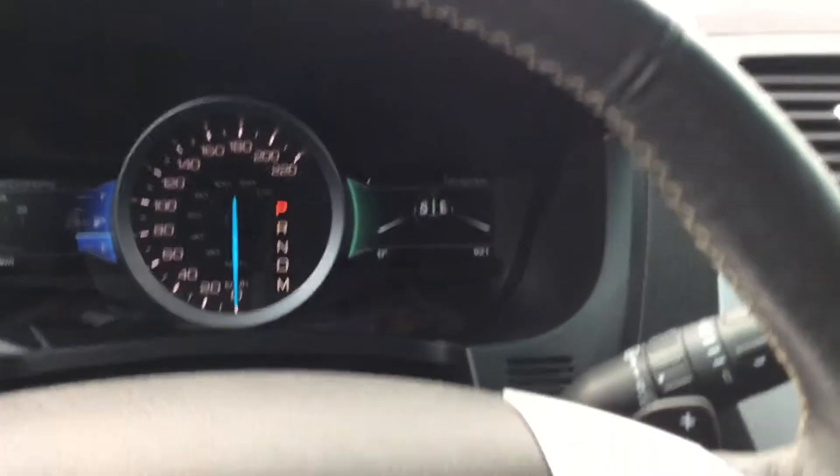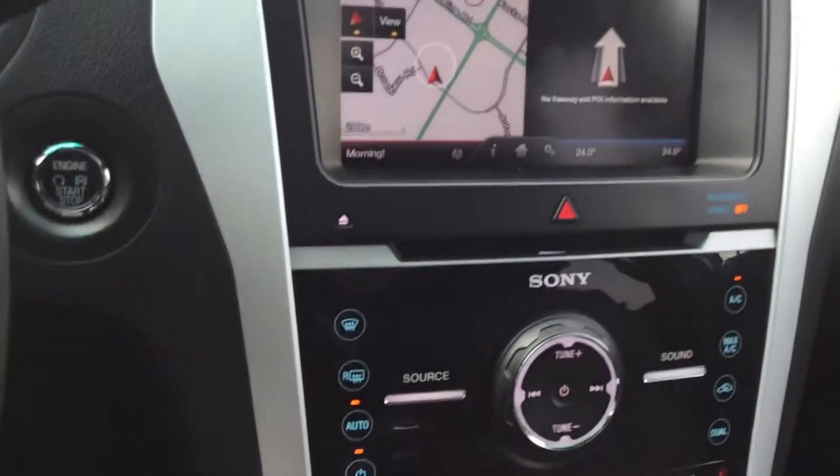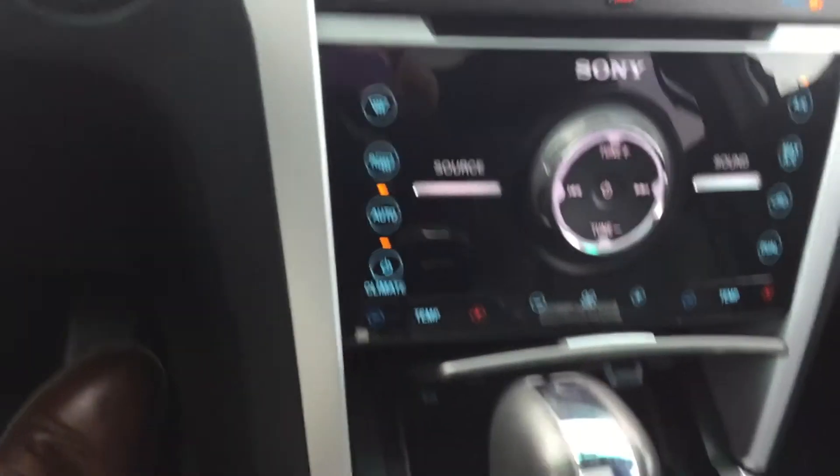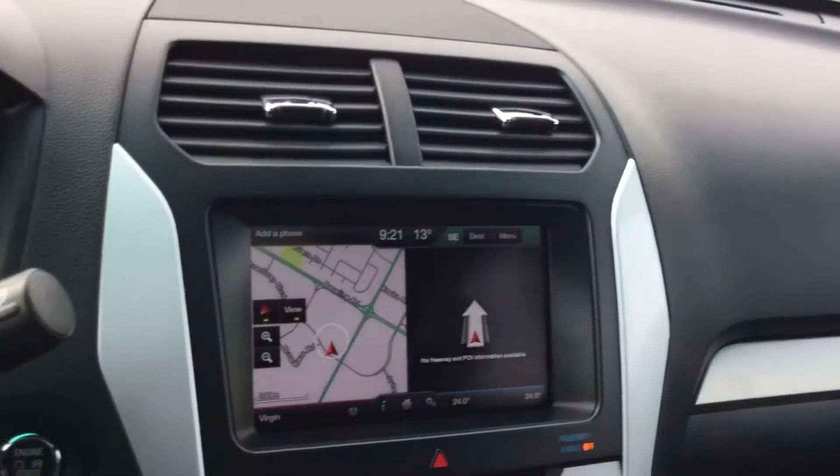Door panel controls. It's got Bluetooth, cruise, navigation, heated seats, heated steering wheel. Clean unit. And it does have the SYNC Bluetooth on there as well.